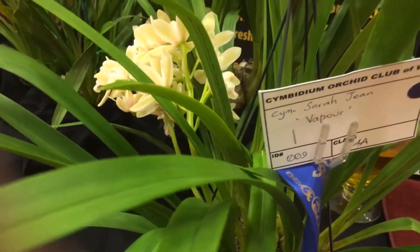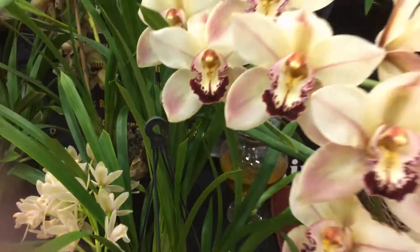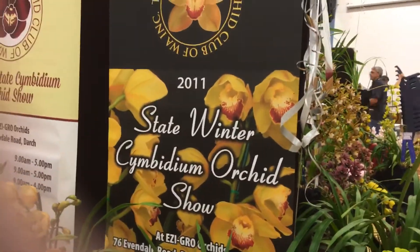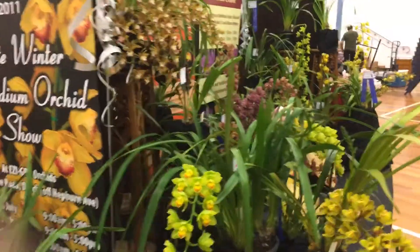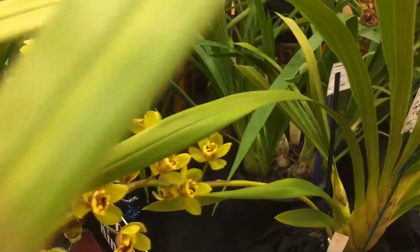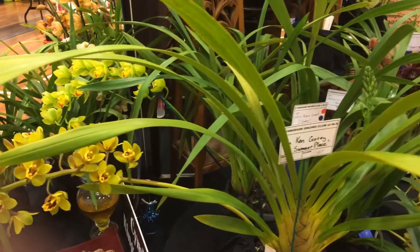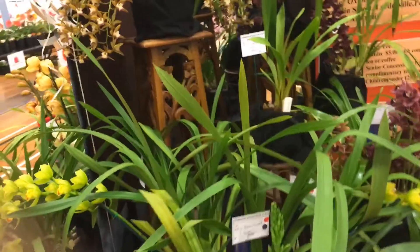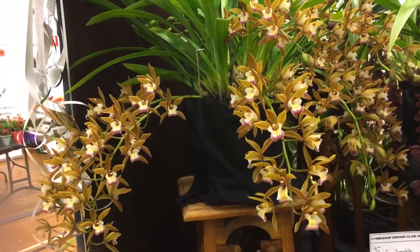Sarah Jean Vapor, and it got a first — lucky owner! And here we're going into some greens. The name of this one is Ken Gorey A Summer Place. And how about this little one up here? What a little beauty — this is Bedivere Highbury.